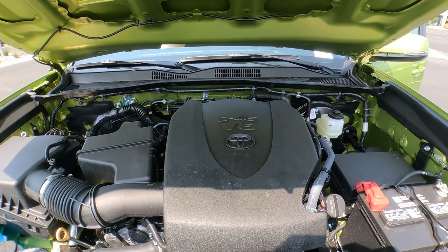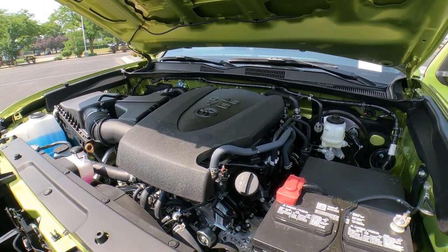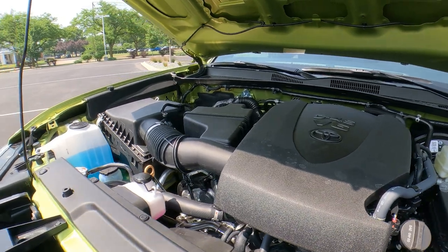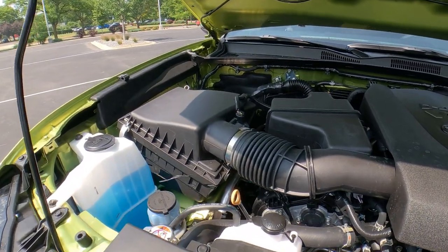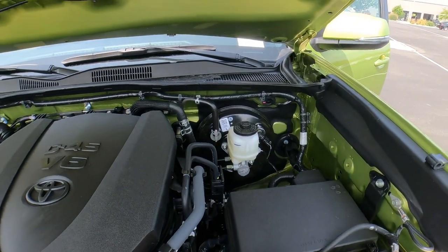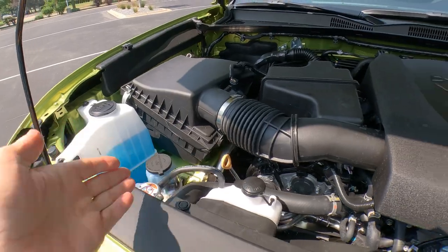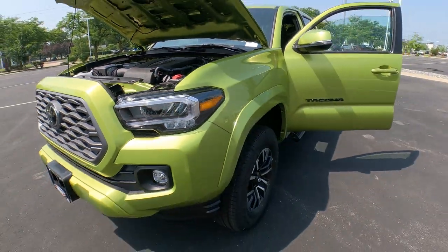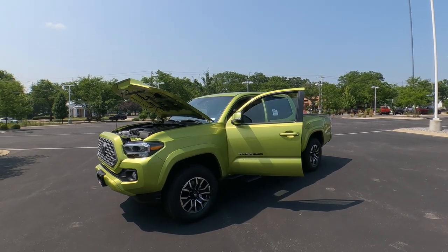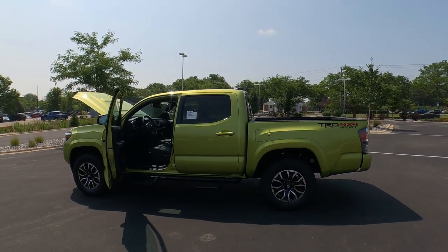If you want a V6, 2023 is the last year for it, and this engine has been phenomenal for Toyota. It's a 3.5-liter 24-valve V6 connected to a six-speed automatic transmission — tried and true. It has an electronically controlled transfer case and an automatic limited-slip differential. The powertrain warranty is five years or 60,000 miles with no deductible. Toyota Care also covers basic maintenance — oil changes, fluid top-offs, tire rotations, and roadside assistance for two years or 25,000 miles. The vehicle itself has a three-year 36,000-mile limited warranty.